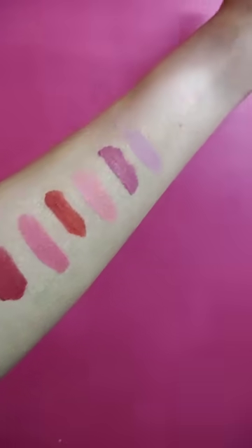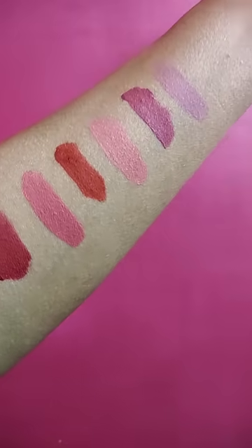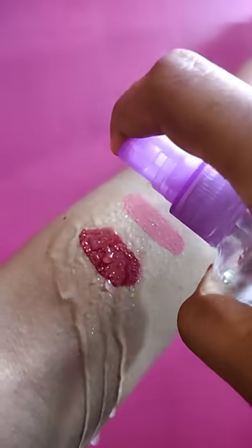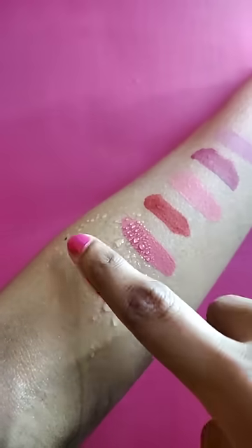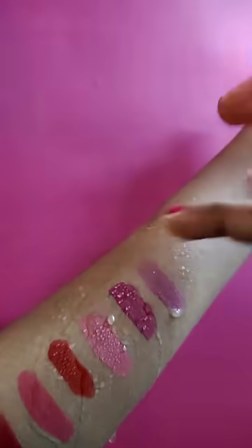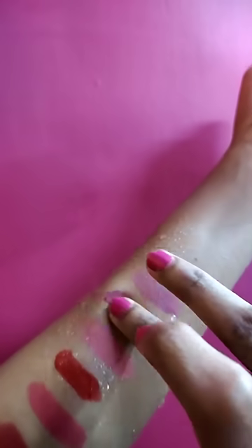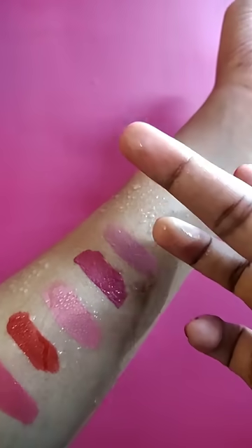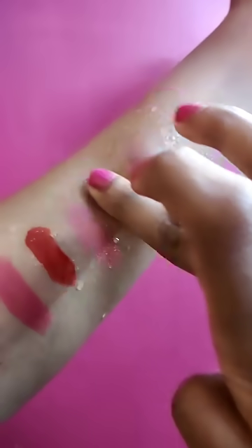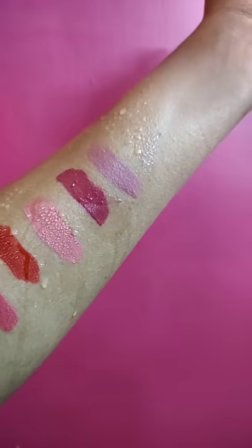This is a matte lip gloss. Rating: 10 out of 9.